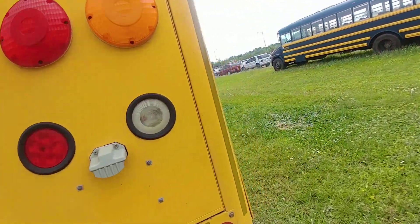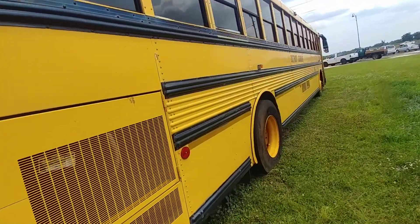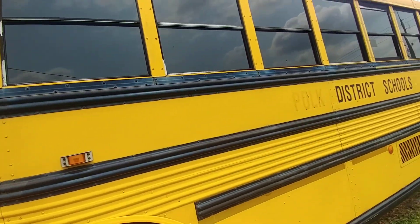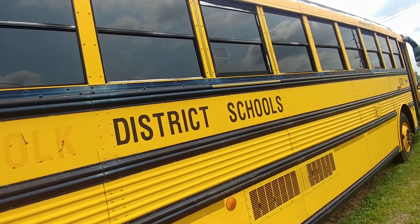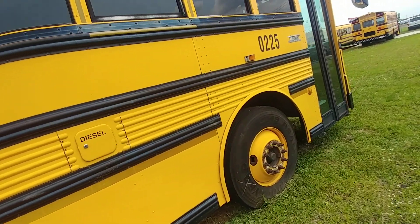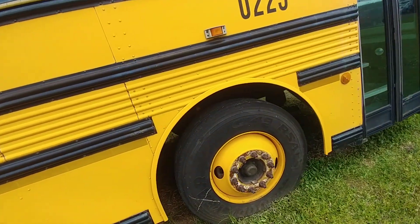As we walk around, we're looking for rust, we're looking for wear and tear, broken windows — haven't seen any of that. And look at those big Goodyear tires, G149 RSA.